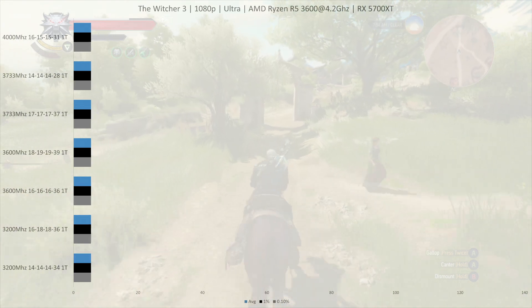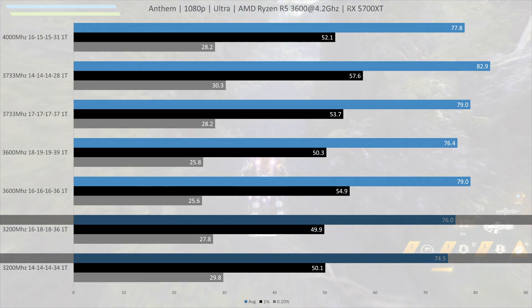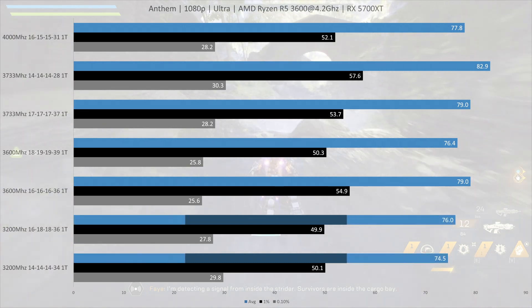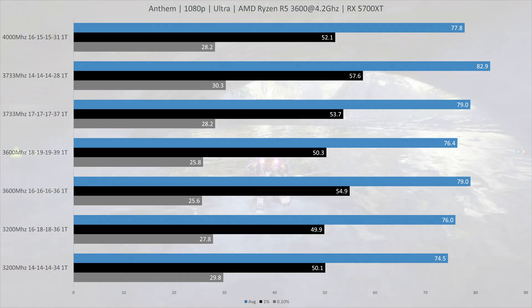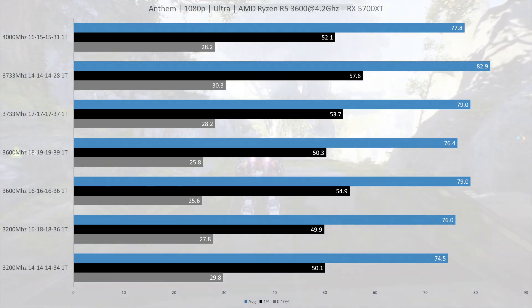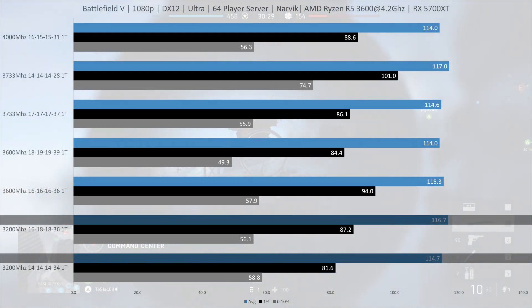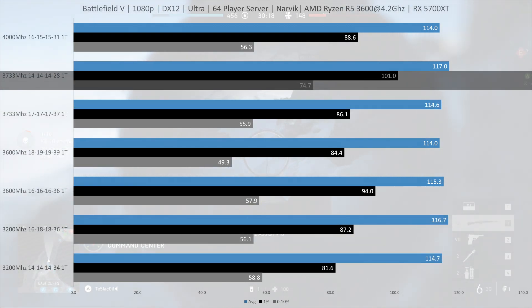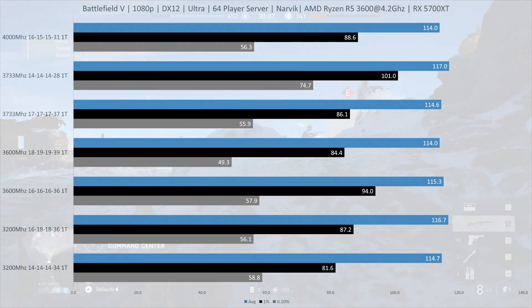In Anthem, we saw the 3200MHz CL16 kit outperforming the 3200MHz CL14 kit, but the differences are so small it's basically within the margin of error. The faster kits at 3600MHz and 3733MHz do a bit better, but there are no large differences. In Battlefield V, we again see the 3200MHz CL16 performing slightly better than the 3200MHz CL14, but again this is likely within the margin of error. The one thing that stands out is the frame times of the 3733MHz CL14 kit, which are notably better than the rest, but on average there is not much difference overall.